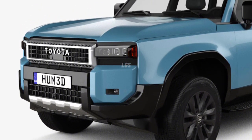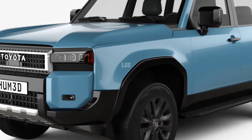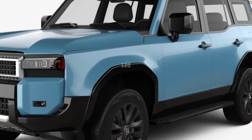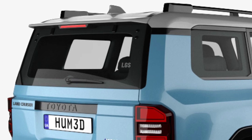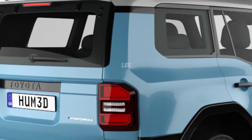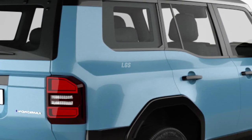This new generation of the Land Cruiser ditches the third row of seats and has been made a bit smaller as well, in order to improve offroad agility. With its renewed emphasis on offroading, the Land Cruiser's styling has been updated to evoke the looks of the older generations that first earned the Land Cruiser its reputation for utility. The styling is boxier, more squared off, and the available round LED headlights are an updated version of the originals.